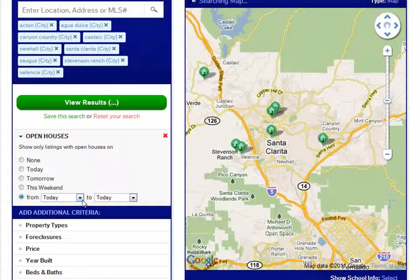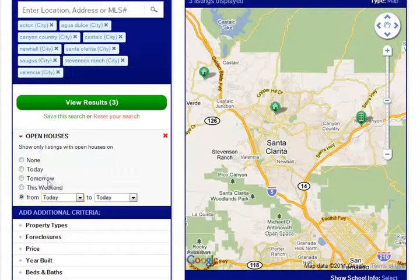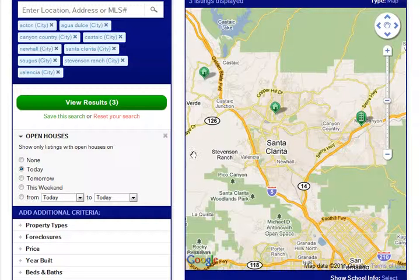And then you can also search in the future via this resource here. But it's something to look at if, in fact, you're looking at this on Saturday. Actually, today — these are open houses going on right now. You can enjoy the resource, it does work well. SantaClaritaOpenHouses.com. Thanks for watching.